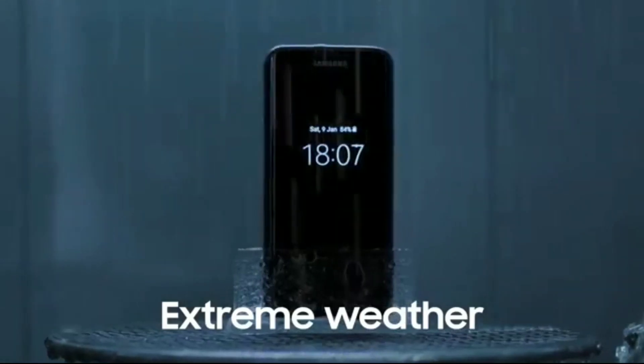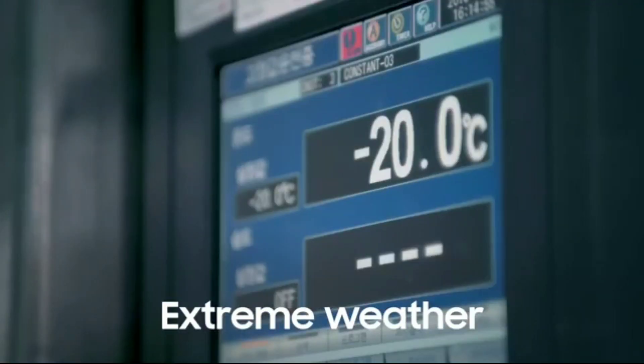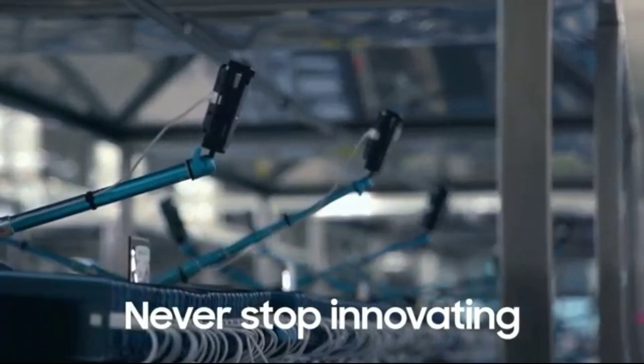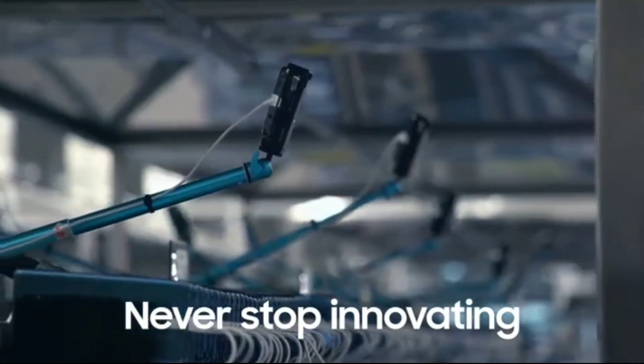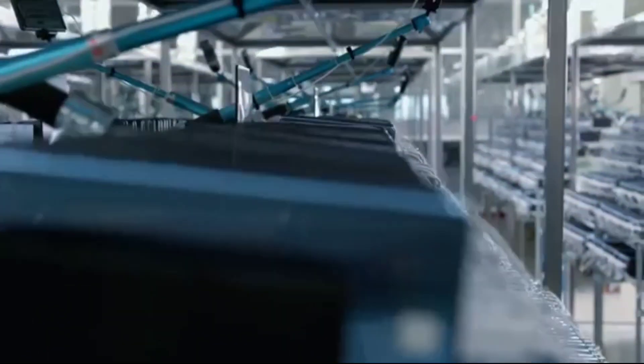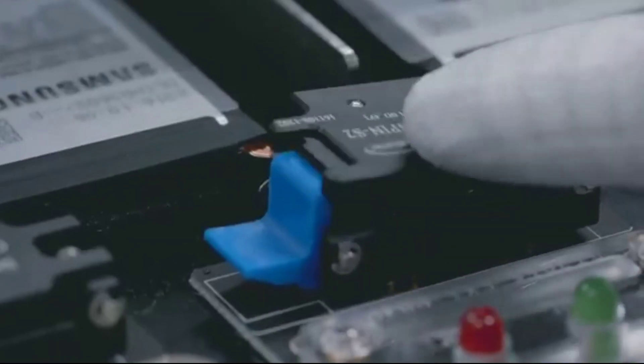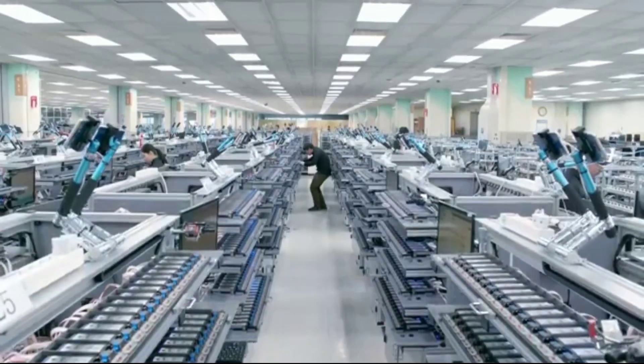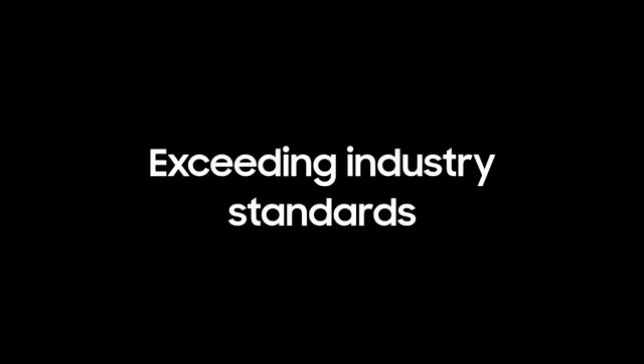I believe the first wave of graphene batteries are going to be the hybrid of lithium-ion and graphene. Graphene is such an exciting technology, so let me know what you think in the comment section below. Drop a like if you enjoyed the video, be sure to subscribe and hit the bell icon so you don't miss any future videos. Thanks for watching guys, see you in the next one.